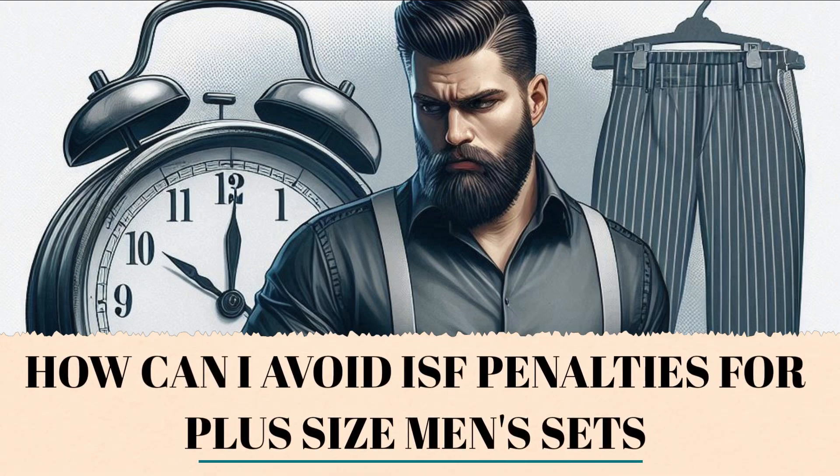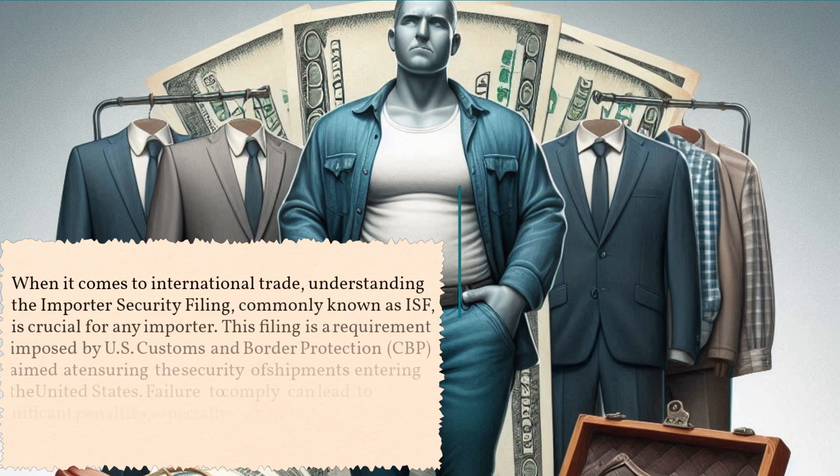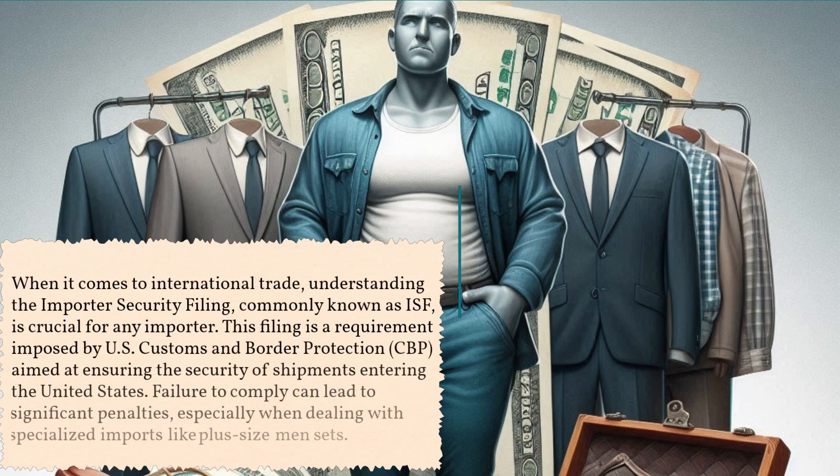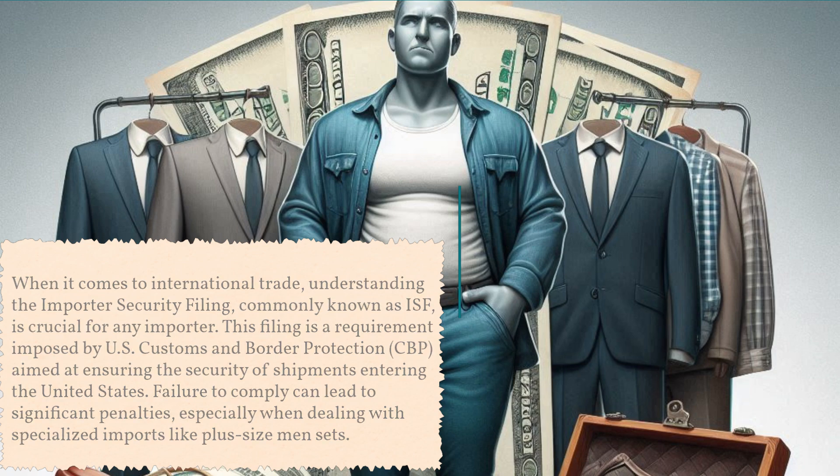How can I avoid ISF penalties for plus-size men's sets? When it comes to international trade, understanding the Importer Security Filing, commonly known as ISF, is crucial for any importer. This filing is a requirement imposed by U.S. Customs and Border Protection (CBP), aimed at ensuring the security of shipments entering the United States. Failure to comply can lead to significant penalties, especially when dealing with specialized imports like plus-size men's sets.